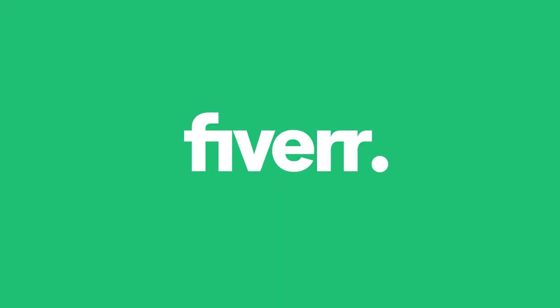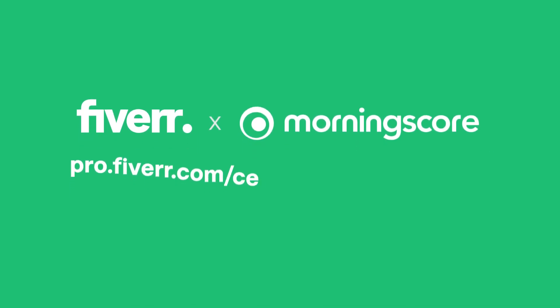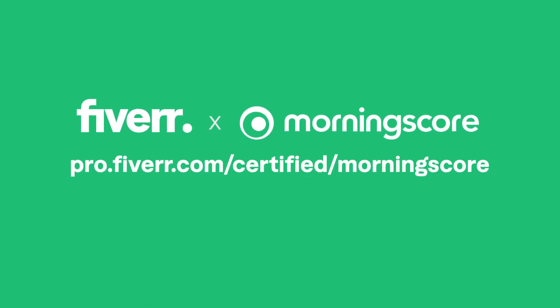Ready to get started? We are. Visit pro.fiverr.com/certified/Morningscore to find the freelance talent you need to succeed on Morningscore's all-in-one SEO tool.